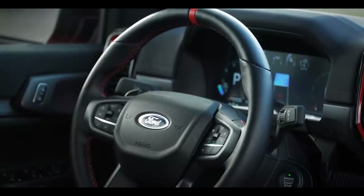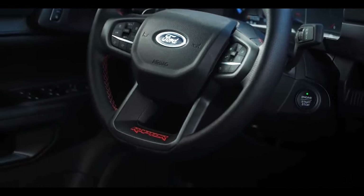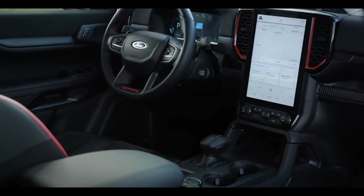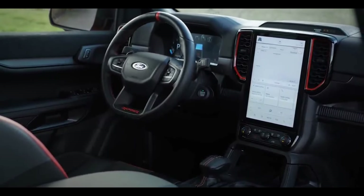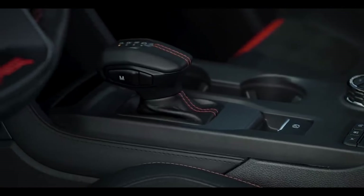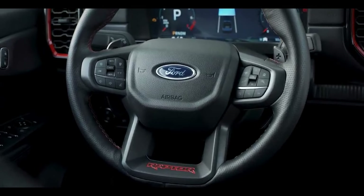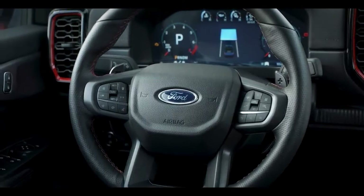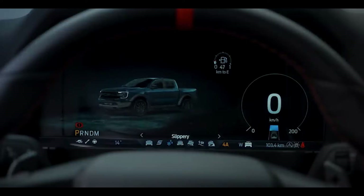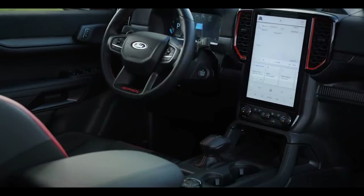In summary, the 2023 Ford Ranger is a well-equipped and highly capable mid-sized pickup truck that offers impressive performance in terms of fuel efficiency, power, and hauling capability. Additionally, it features a wide range of advanced technology and safety features to provide a more comfortable and secure driving experience. If you're looking for a reliable and durable mid-sized pickup truck, the 2023 Ford Ranger is an excellent option to consider.